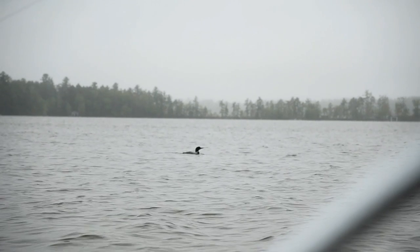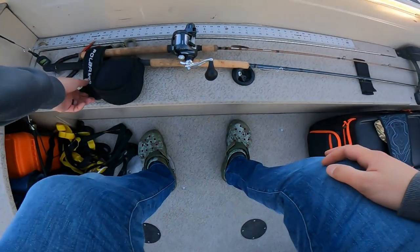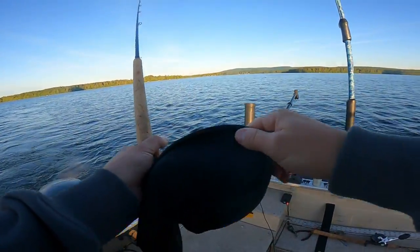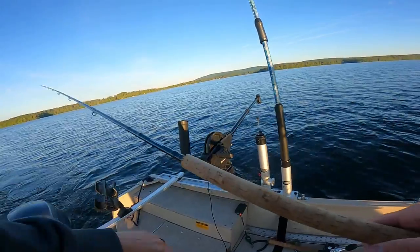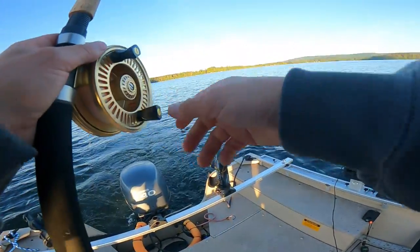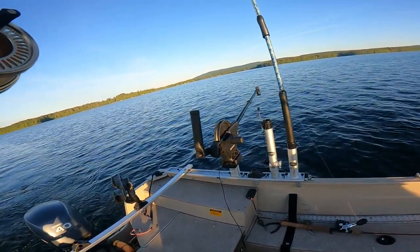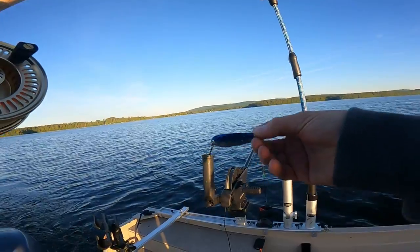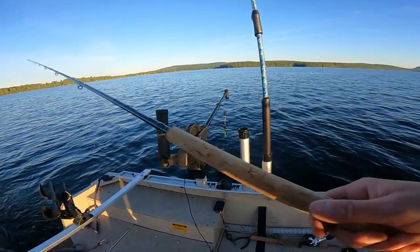Alright, so the live bait isn't working. I'm going to switch over to downriggers and just pull some spoons and pick the speed up a little bit. The only problem is I only have one heavier downrigger rod right here — the other one is in the boat up at camp. So we got this one that's pretty stout; it can handle some big fish. We're going to be using these Northeast Troller spoons — a little bit bigger profile, alewives. It's a little bit fatter like an alewife would be, so hoping that's going to be the ticket.